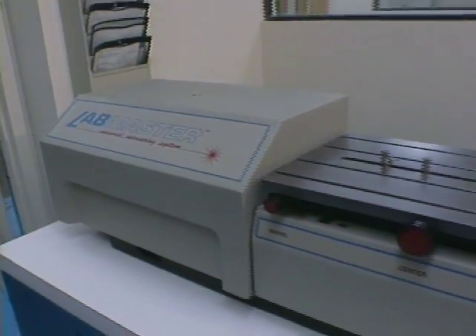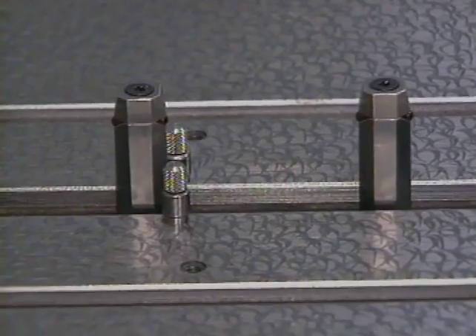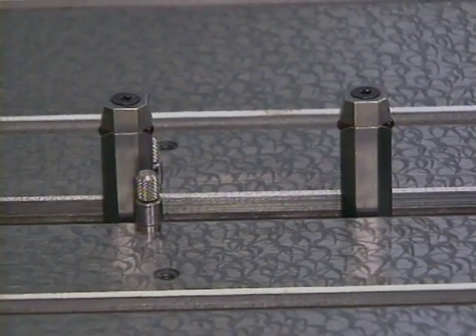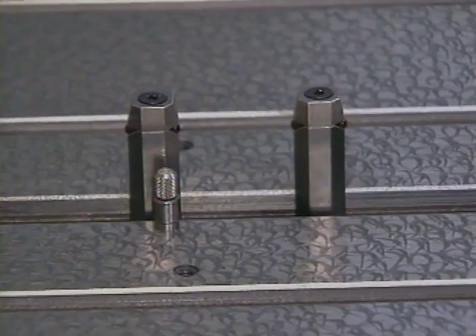The LabMaster is constructed of thermally stable composite materials. Its exclusive bi-directional probes offer a wide, direct reading range that reduces time-consuming setups. These probes and associated optics travel along very accurate air-bearing slides.